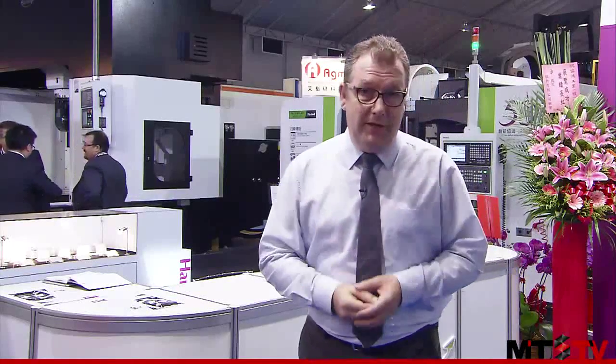We're here at Hartford, one of the largest machine tool manufacturers in Taiwan. Today we're going to have a look at two of the technologies that they have on show here at TMTS 2014. Let's go in and take a look.